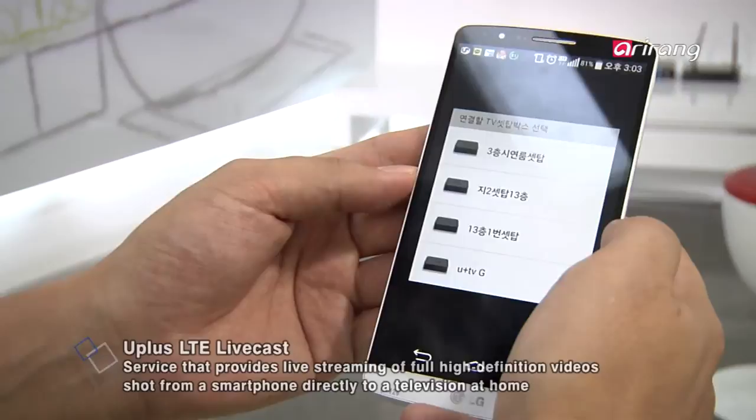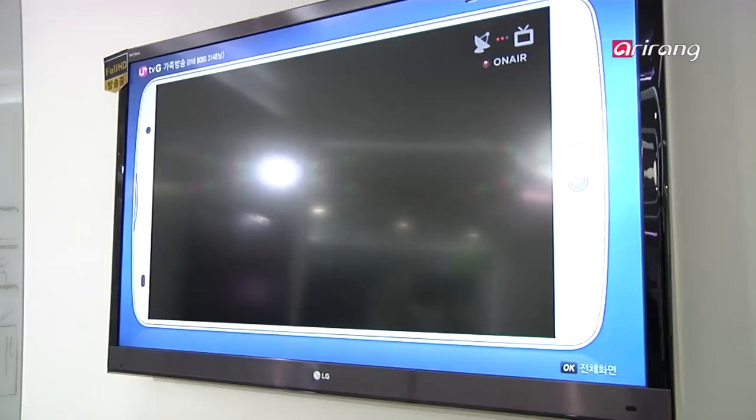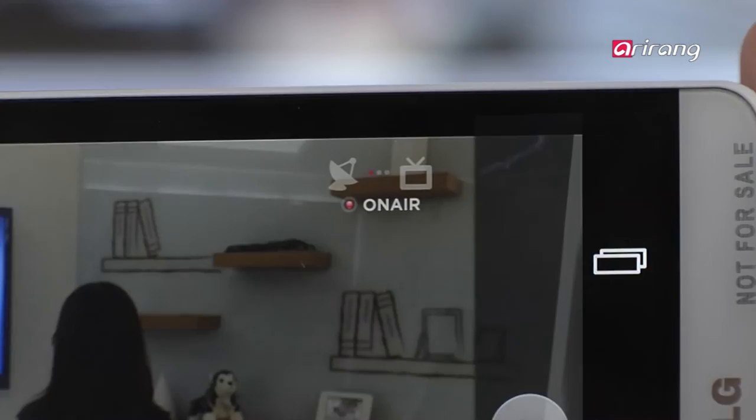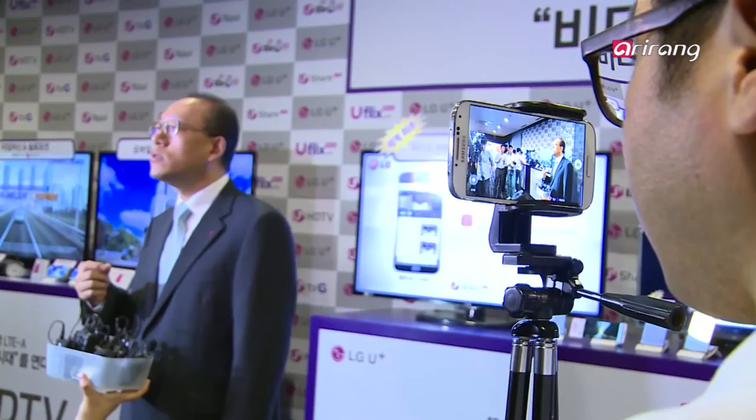There are no other accessories needed for the service other than a smartphone and a television. When shooting video, you only need to start the app and a window will pop up on the designated TV screen to alert the TV viewer that a video is waiting to be shown. The TV viewer can start viewing simply by pressing a button on the remote control. The person can record the video as well. People at home can view sports events or other special events in full HD quality right in their own living rooms.